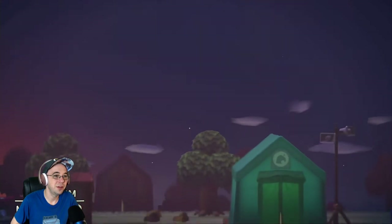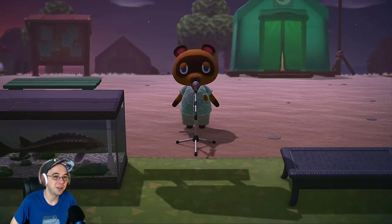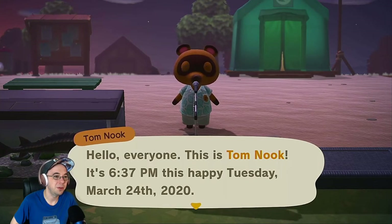This is a new day. Also, it's dark again — it should be daytime. I never get to play this game. This is Tom Nook. It's 6:37pm. This is Happy Tuesday, March 24th.